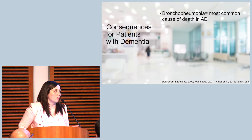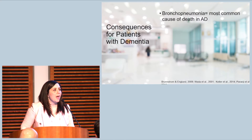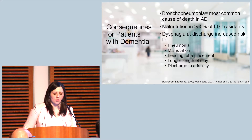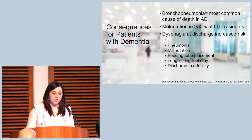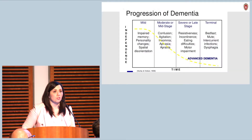Why should we care about dysphagia in individuals with dementia? We know that bronchopneumonia is the most common cause of death in Alzheimer's disease, and dysphagia has been shown to be an independent predictor for both aspiration and non-aspiration pneumonia in adults over 70 years of age. Malnutrition occurs in over 50% of long-term care residents, and dysphagia is a big contributor. In a study comparing individuals with dementia who had comorbid dysphagia with those who did not, those with dysphagia were at increased risk for pneumonia, malnutrition, and feeding tube placement, had a longer length of hospital stay, and were more likely to be discharged to a facility.